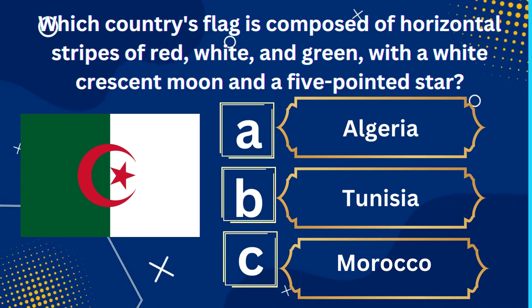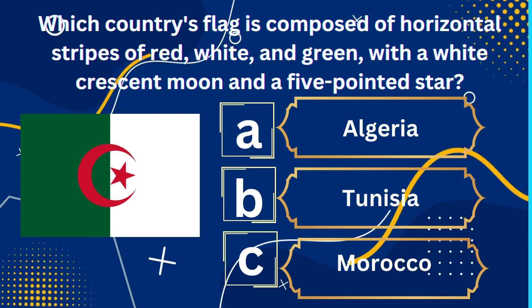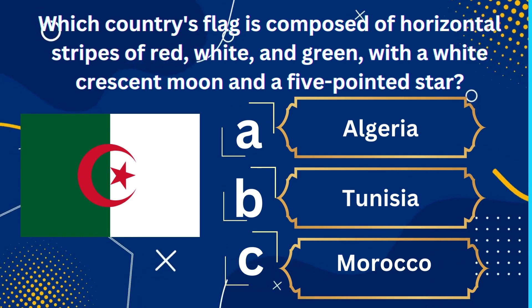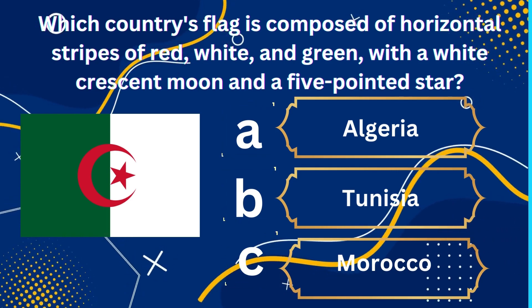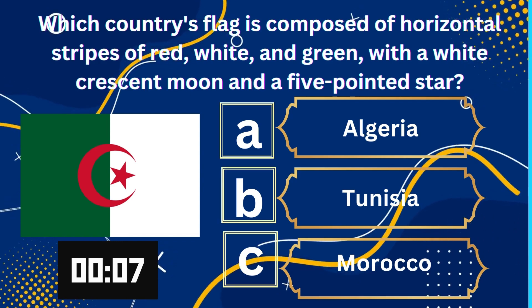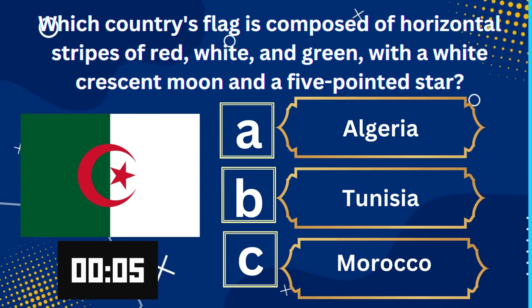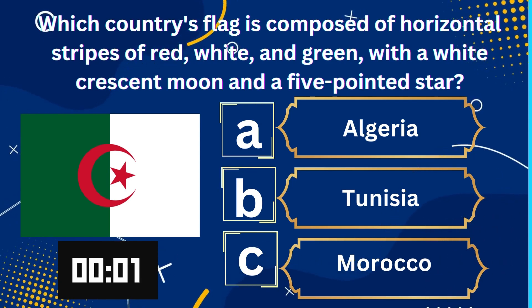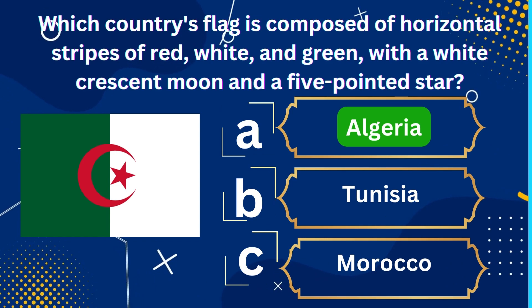Which country's flag is composed of horizontal stripes of red, white, and green, with a white crescent moon and a five-pointed star? A. Algeria, B. Tunisia, C. Morocco. The correct answer is Algeria.